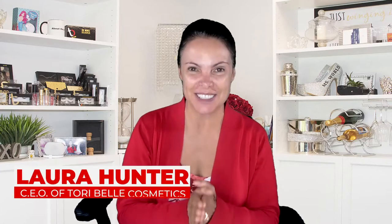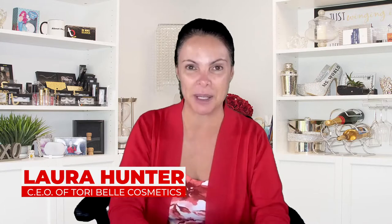Hi everybody, this is Laura Hunter. I'm the CEO of Tori Bell Cosmetics and the inventor of Magnetic Eyeliner. Welcome to my Thursday Live. We're going to do a really fun makeover — how to look like classic Hollywood icon Elizabeth Taylor. We're also going to do some fun unboxing things, and the very first thing I want to do is unbox our Makeup Fix and Makeup Fix Plus for the month.